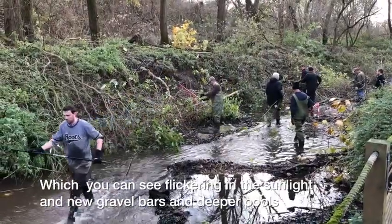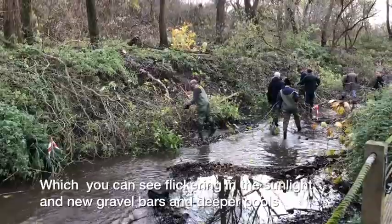We've formed riffles, which you can see flickering in the sunlight there, and new gravel bars and deeper pools.